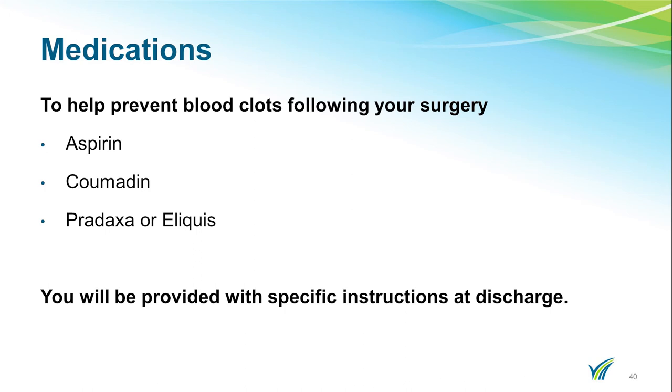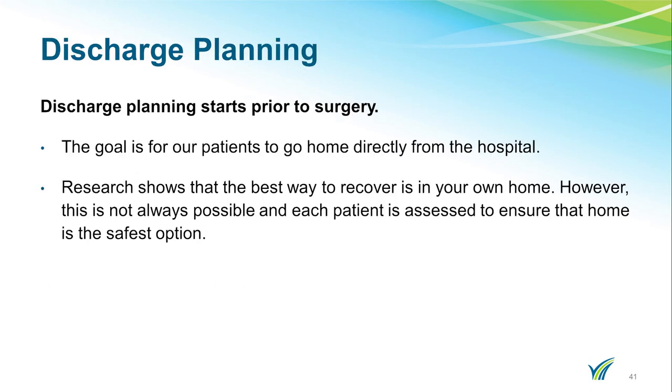You will be given special instructions upon discharge. Discharge planning starts prior to surgery. The goal is for our patients to go home directly from the hospital, as research shows that the best way to recover is in your own home. However, this is not always possible, and each patient is assessed to ensure that home is the safest option.